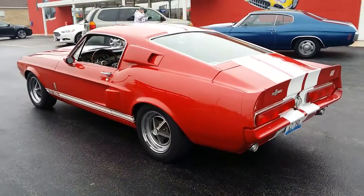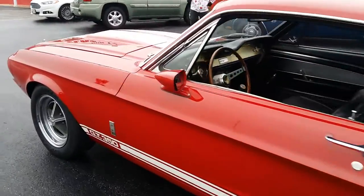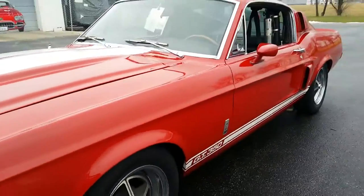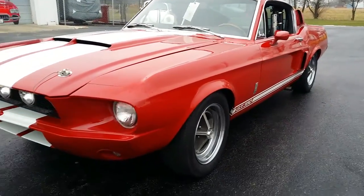Jason Phillips from Auto Appraise. I'm down in Bloomington, Illinois today checking out a 1967 Shelby GT350. It just dropped about 25 degrees in four, almost five hours going through the car.